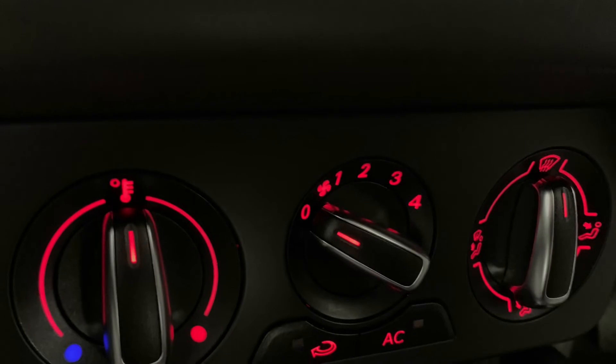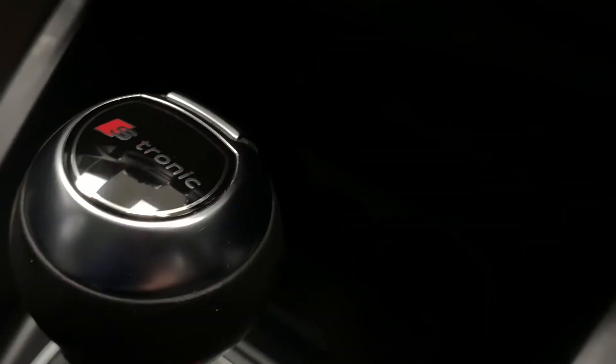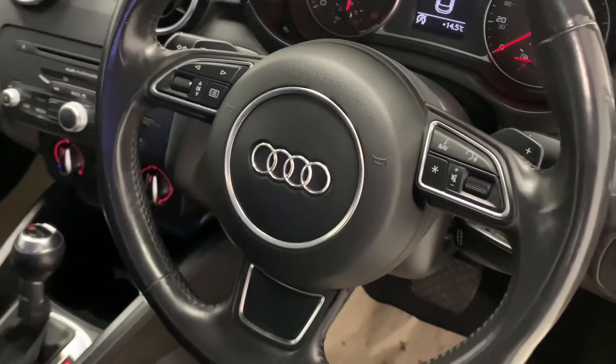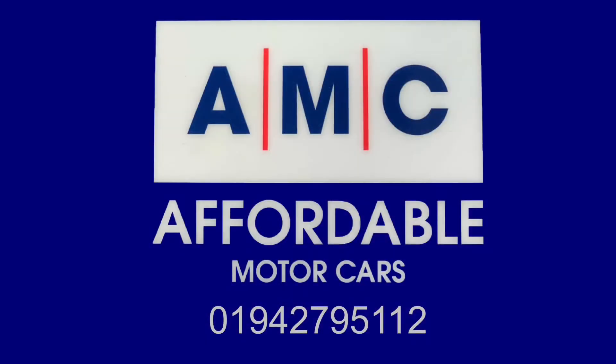Now despite the car already having full service history with the last service being done just over 700 miles ago, we're still going to conduct an extensive pre-delivery inspection service as well as a full valet detail when you buy the car. Please feel free to give us a call and speak to a member of our great team, who are always on standby to assist you and answer any of your questions.